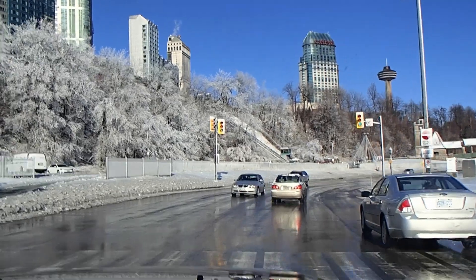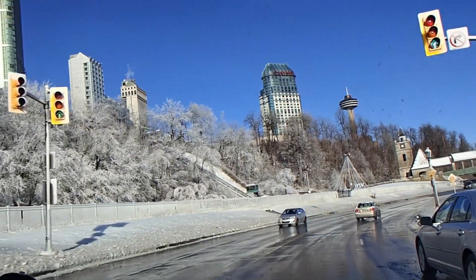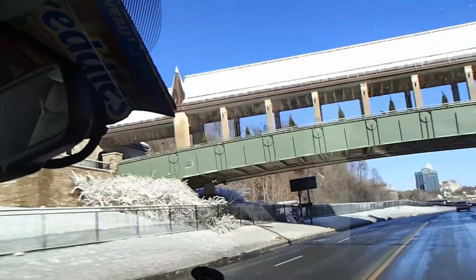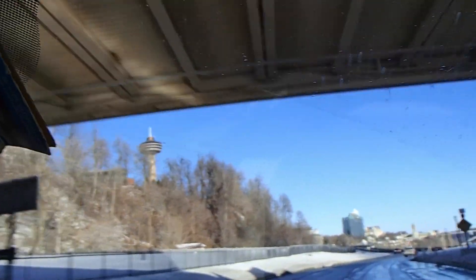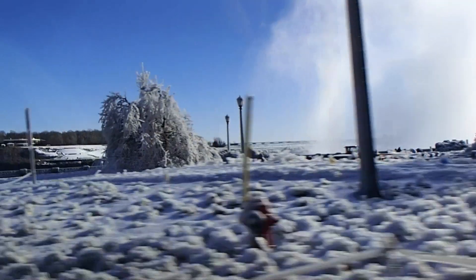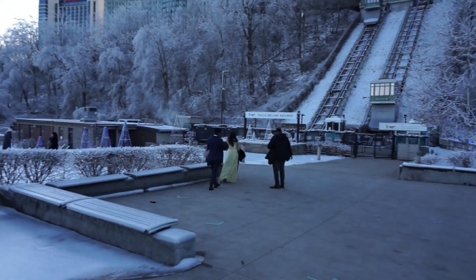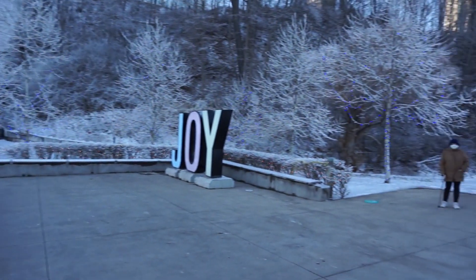Now look at this — the trees are covered in ice. The roads are all wet here because, even though it's a sunny day, the roads are wet from the mist of the falls. That mist will actually rise up when it's cold enough, and as it settles it will freeze on whatever it touches. Everything here is covered in ice, some of it two inches thick.